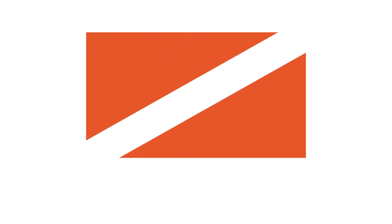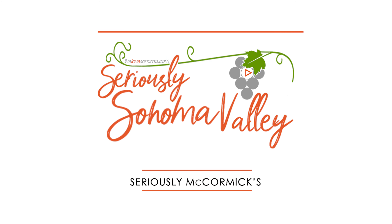Hi, welcome to Seriously Sonoma Valley. I'm Tracy Rayness, and today we're here learning about McCormick's Mercantile in Glen Ellen. I'm here with Sherry McCormick. She and her husband Robert own McCormick's Mercantile, and she's going to tell us just a little bit about the store in general.